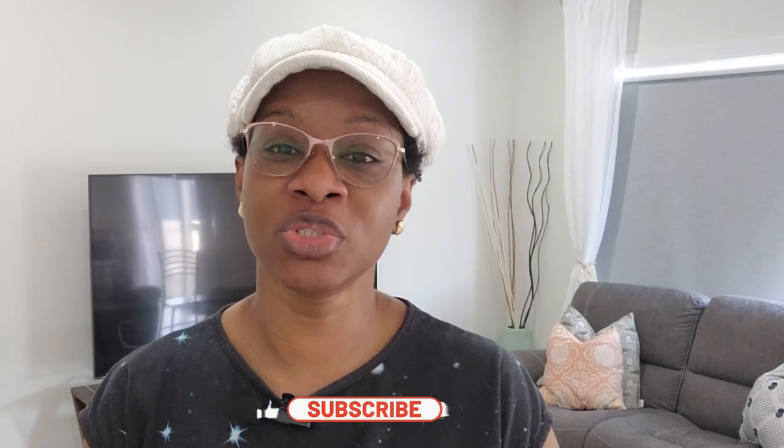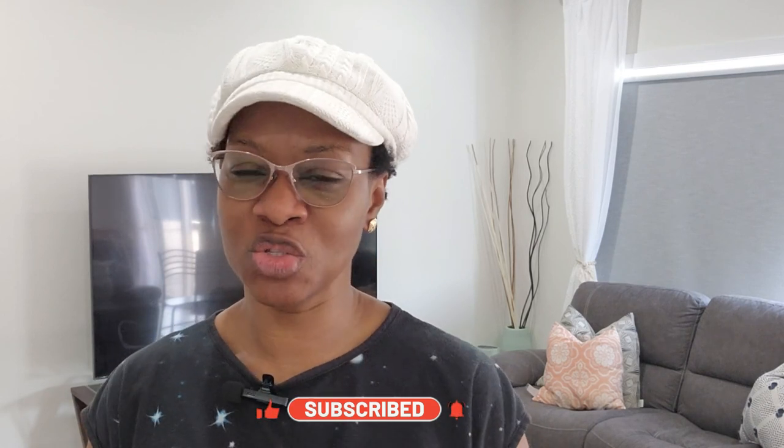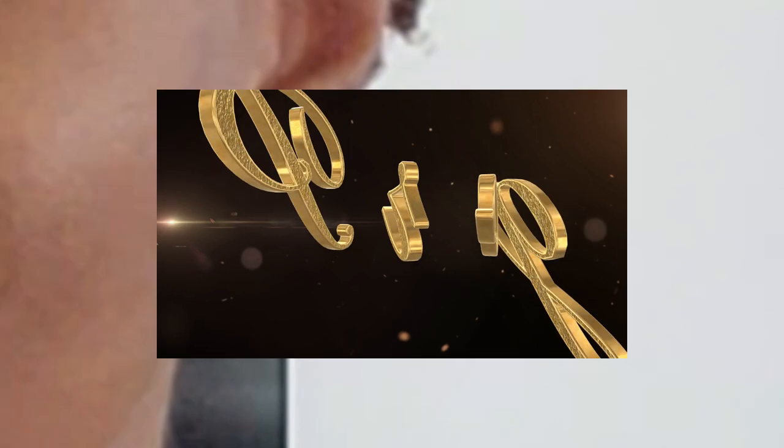Hit like and subscribe, and put in the comment section what other things you want me to share on this channel. I'll keep bringing you DIYs and things that help you be more efficient, more cost-saving, and things that will also improve your style and build up your space.